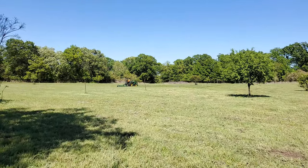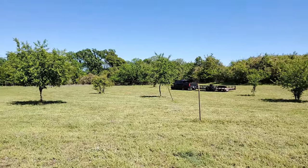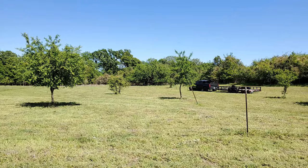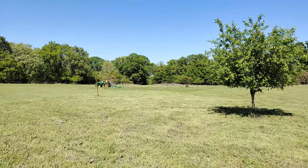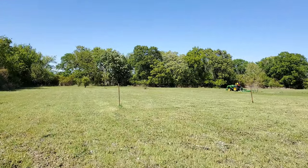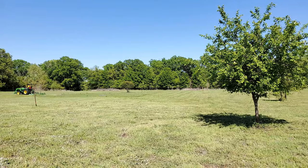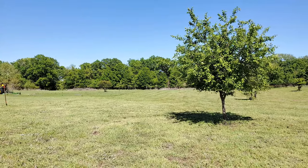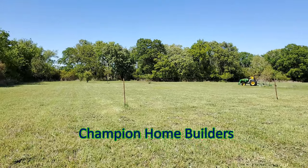Alright, so there's my son over there mowing. This is the house — the house that we're going to be building here is actually going to be a modular home. We actually went to Tyler, Texas to Pratt Homes so they can build a house for us. They have multiple companies that they use, and the company that is going to be building our house is Champion Homes.